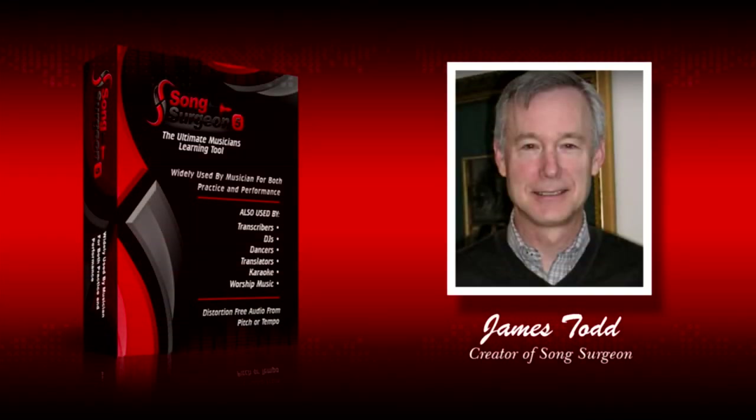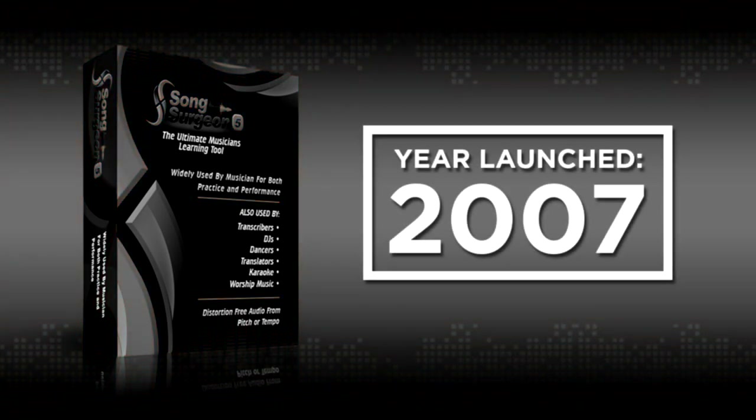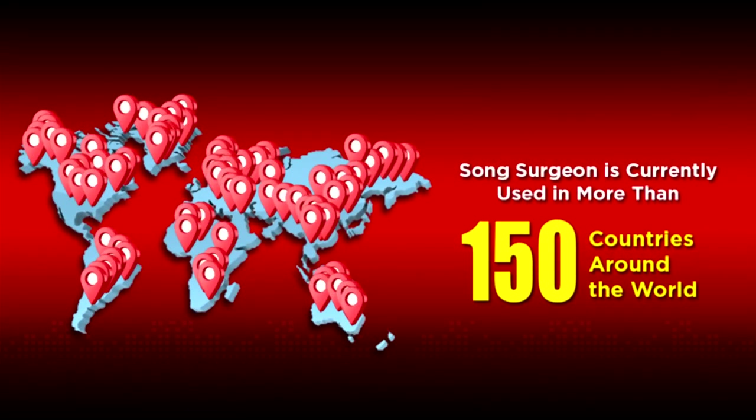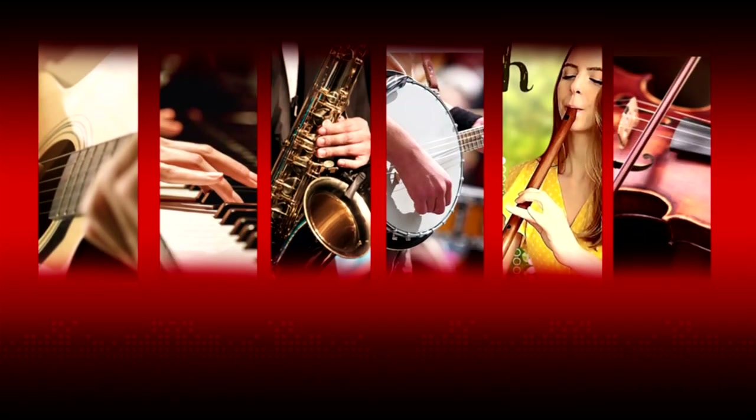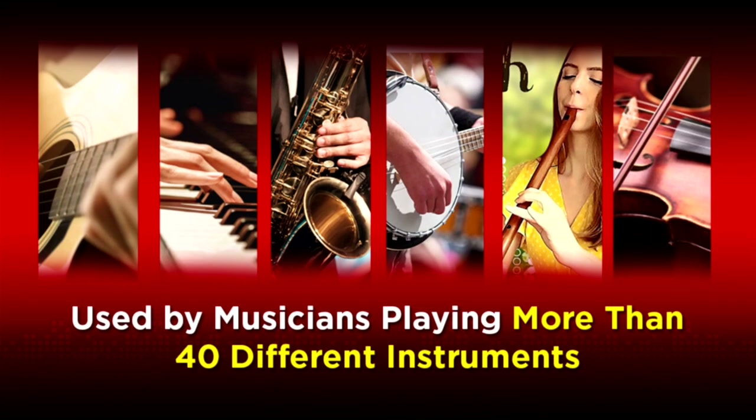Hi, my name is Jim Todd, and I am the creator of Song Surgeon. Little did I know that back in 2007, when we launched the product, that it would become so popular. Song Surgeon is currently used in more than 150 countries around the world, and it is used by musicians playing more than 40 different instruments, from guitar to piano to violin to banjo to the Irish tin whistle.